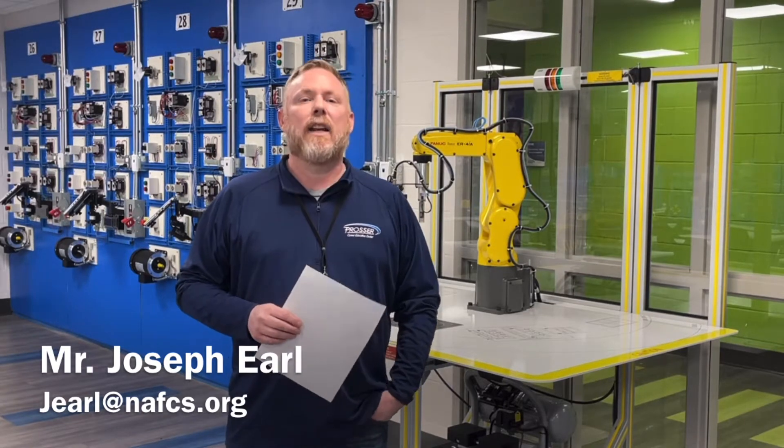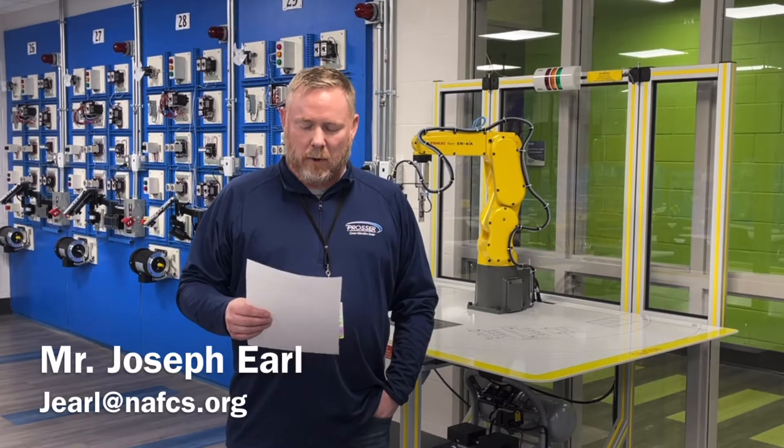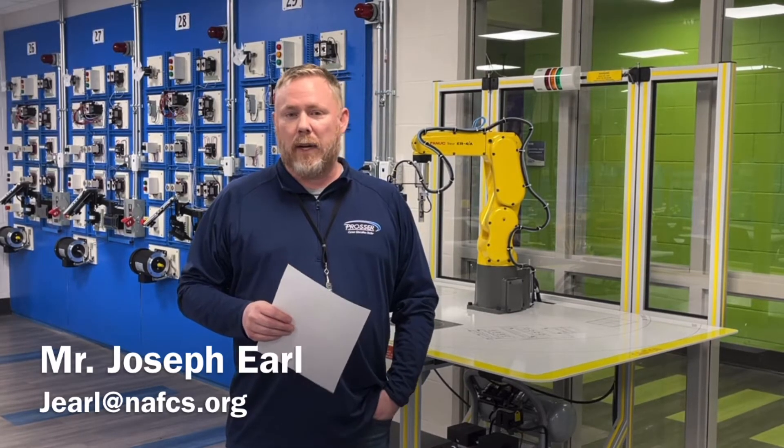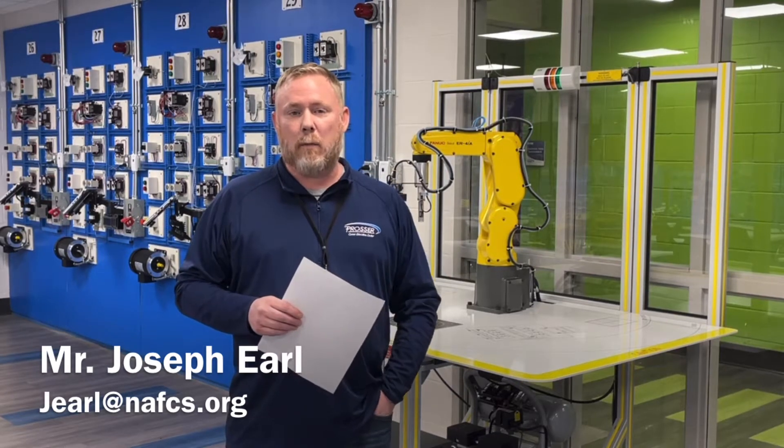This program focuses on the ins and outs of manufacturing and industrial technology. In this program students will learn beginning with basic electric theory and safety and all the way through PLC programming and robotic programming.